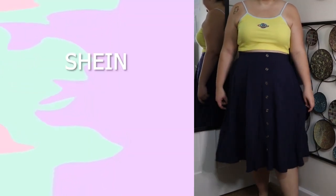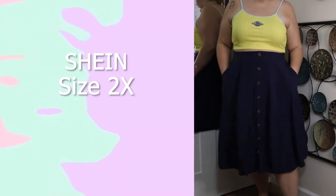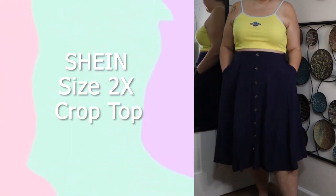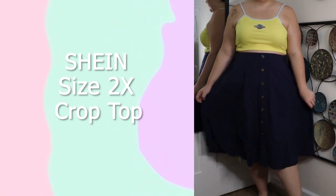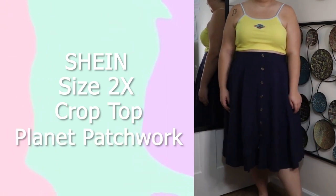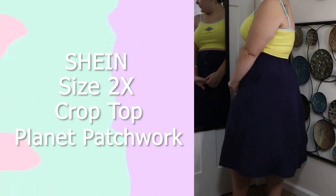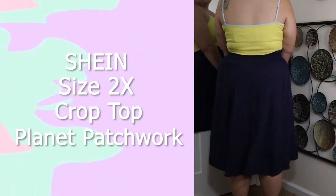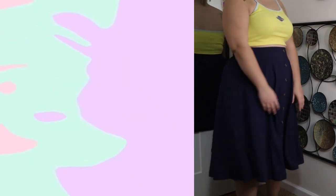This first shirt is from Shein, in a size 2X. It is extremely cropped, has nice pastel colors, and a cute planet on it that gives me Chucky vibes from Rugrats. I wear this top a lot in the summertime — I absolutely love it and I will be keeping it. This skirt is from Torrid, in a size 1X. It is navy, has a button front, and it's midi length. I absolutely love this skirt so I'll be keeping it.